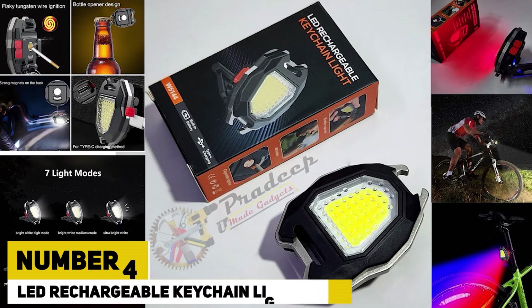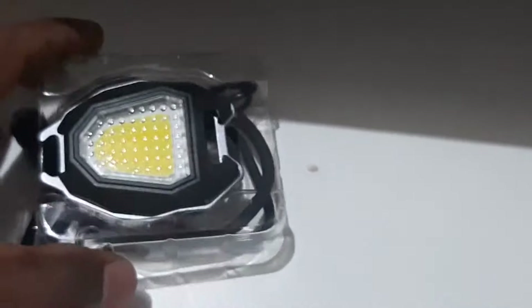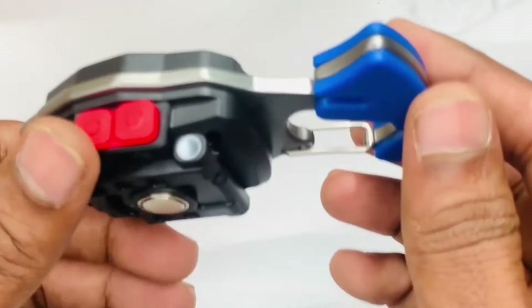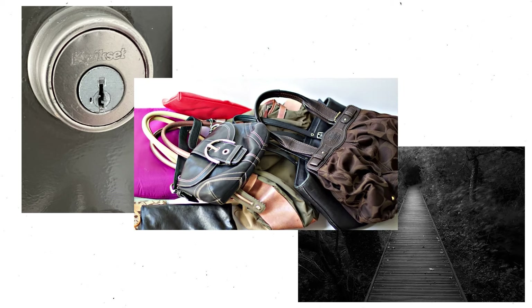Number 4: LED Rechargeable Keychain Light Gadgets. LED rechargeable keychain light gadgets are compact, versatile tools designed to provide convenient illumination in various situations. These miniature lights are equipped with energy-efficient LED bulbs that offer bright, reliable light, ideal for quick tasks in the dark, such as finding keyholes, navigating dark pathways, or locating items in a bag.